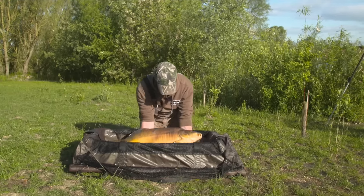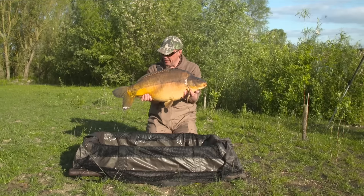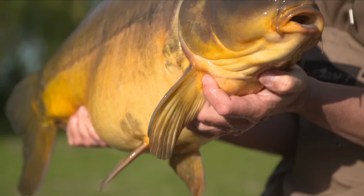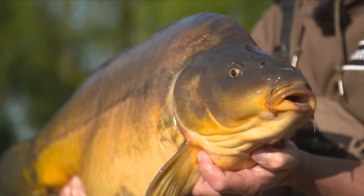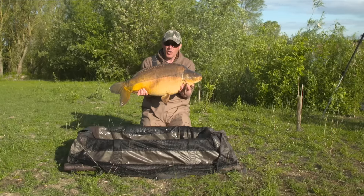Okay, here we go - that's the fruits of that little snaggy tussle. Just weighed him up at 30 pounds 4 ounces. It's still an amazing fish, but ironically this is the standard size here at Home Farm. Just off that snaggy spot in front, with lots and lots of bait out there.